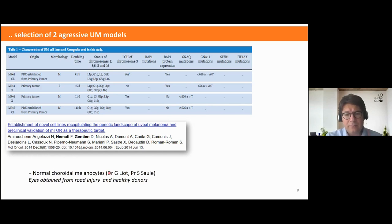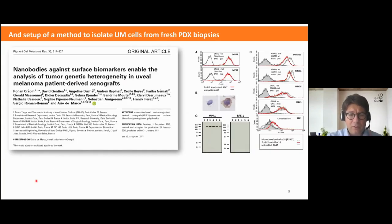Thanks to the lab of Professor Simon Sol in Curie-Orsay and thanks to Gerardo, I was able to compare those models to normal choroidal melanocytes, which was a very valuable opportunity for our characterization.